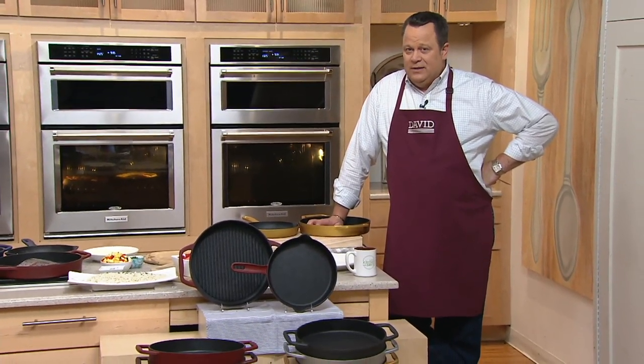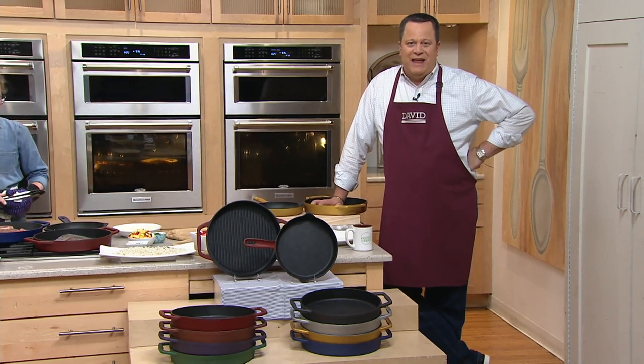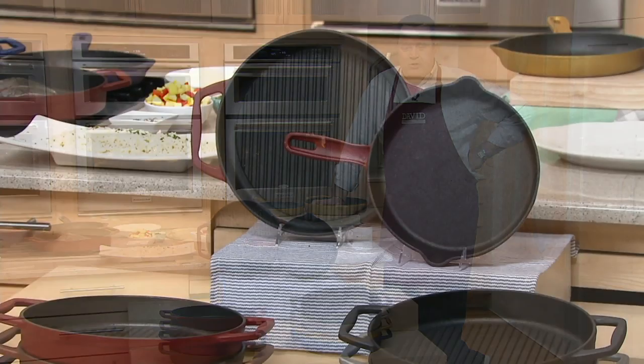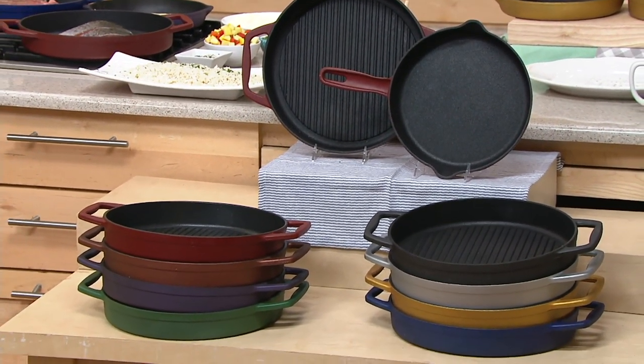Cast iron cookware has been ordered — over 11,000 sets during In the Kitchen with David. Lots and lots of you remember your grandmothers, your great-grandmothers, and your great-great-grandmothers cooking in cast iron.